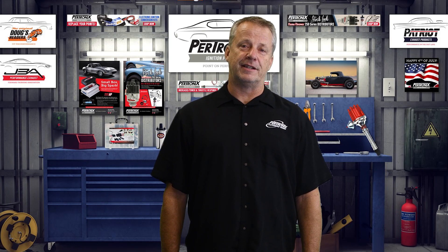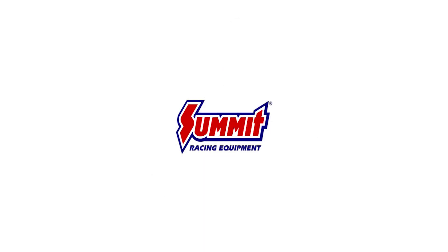Thanks for joining us here at the 2020 Summit Performance Parts Expo. For more information, visit summitracing.com.